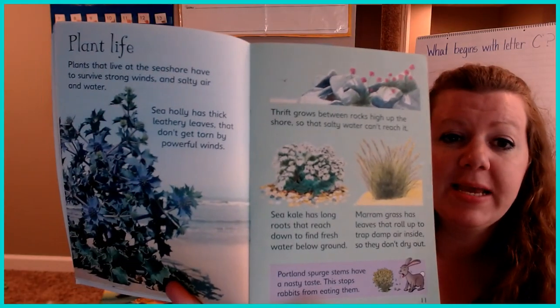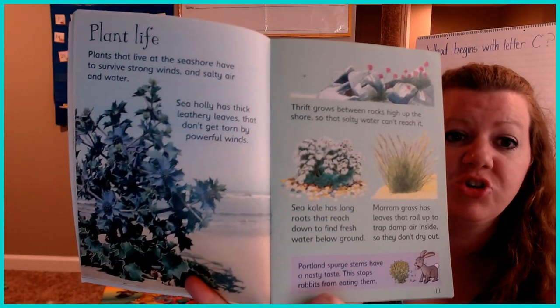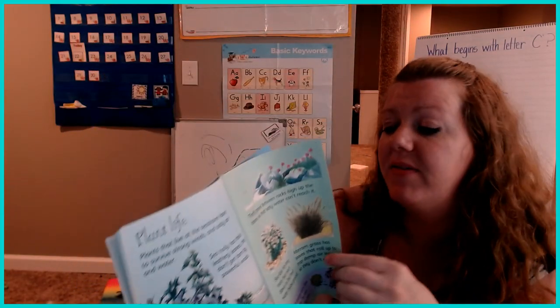When I go to the beach, sometimes I see some rabbits jumping along up at the top of the seashore.